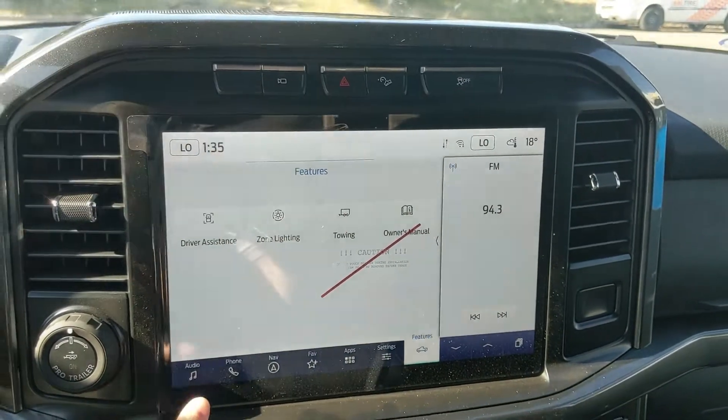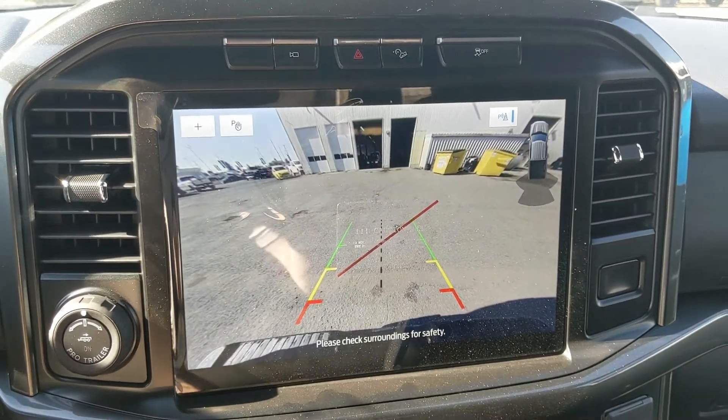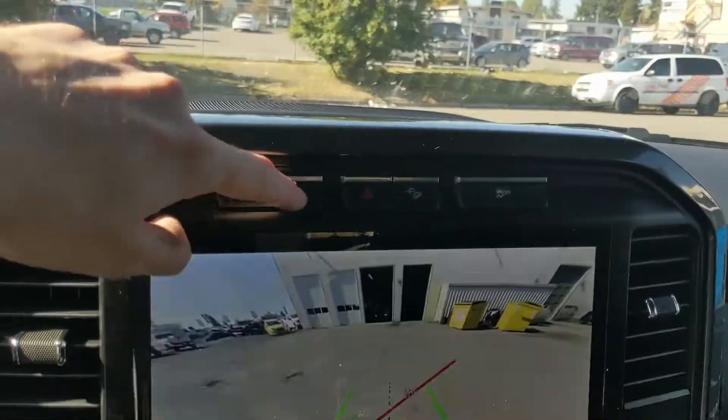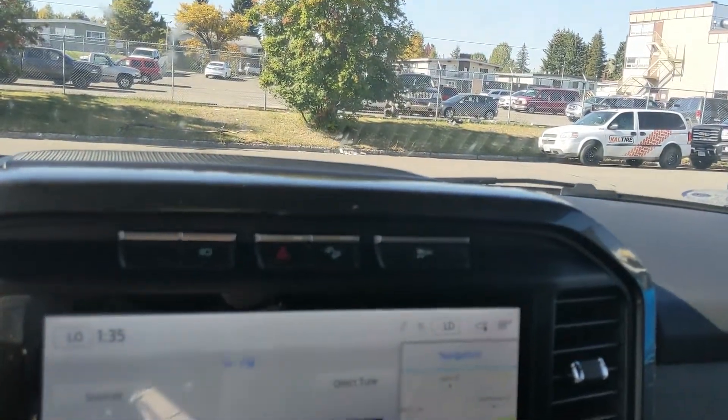The infotainment screen also covers your general truck features such as driver assistance, zone lighting, towing, and the owner's manual. Shifting into reverse, you do have a backup camera so you can see where you're going. Above that you have your camera view toggle, hazards, hill descent assist, and traction control shut-off.